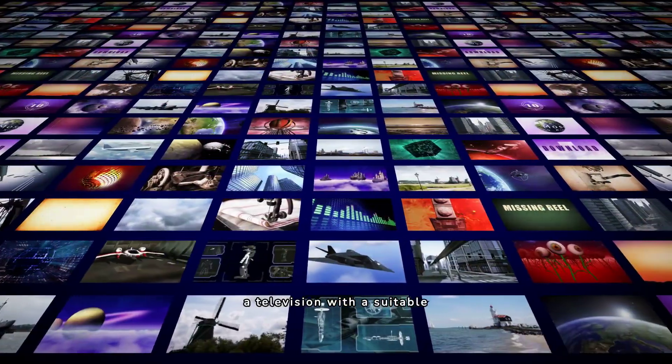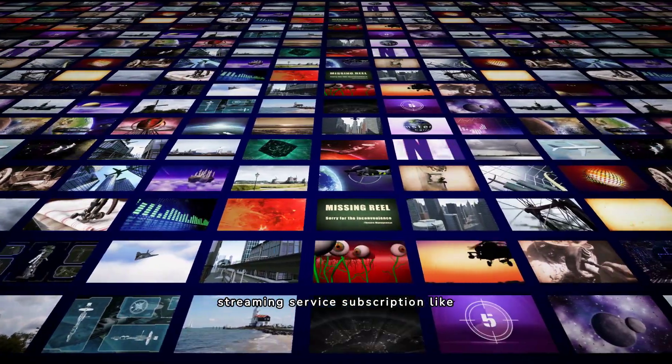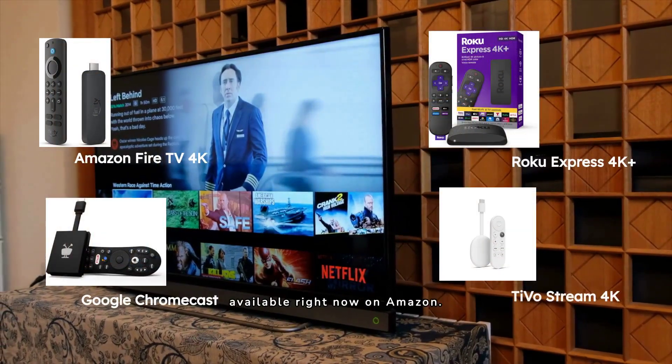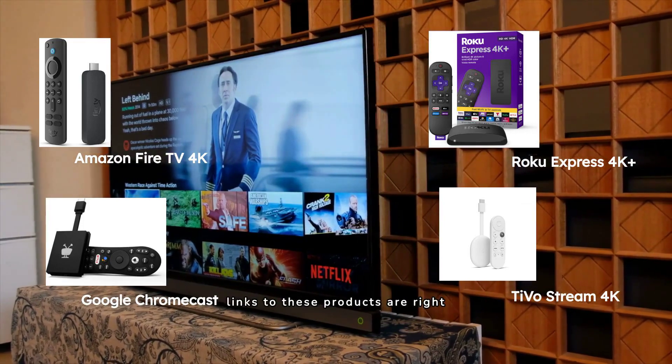They all require a good internet connection, a television with a suitable input — usually HDMI — and of course, a streaming service subscription like Netflix, Hulu or Amazon Prime. We have handpicked four amazing streaming devices available right now on Amazon, and the links to these products are right in the description below.